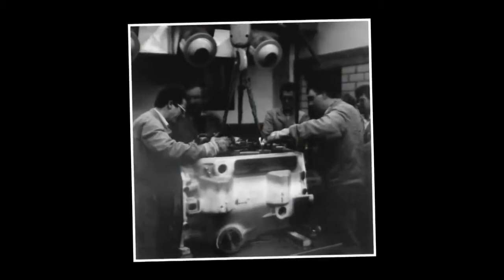How does the drivetrain from the Fendt brand work, what makes it special, and most of all, is it possible to explain it so that everybody can understand?